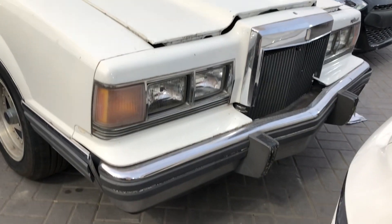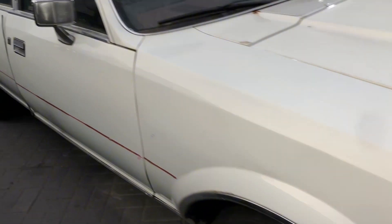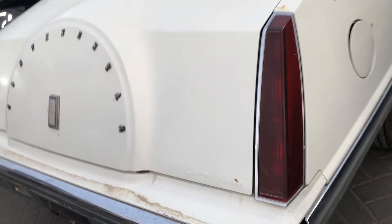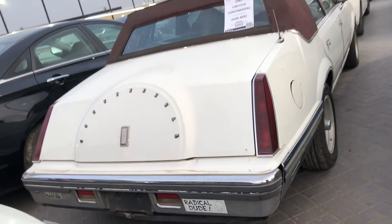Hello guys, this is Car Lover People's. The old model car coming in best condition. Check the interior, the cushion, and back seat.